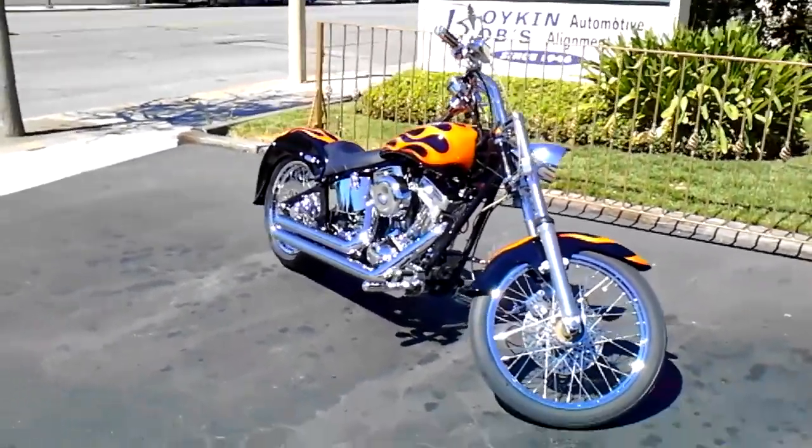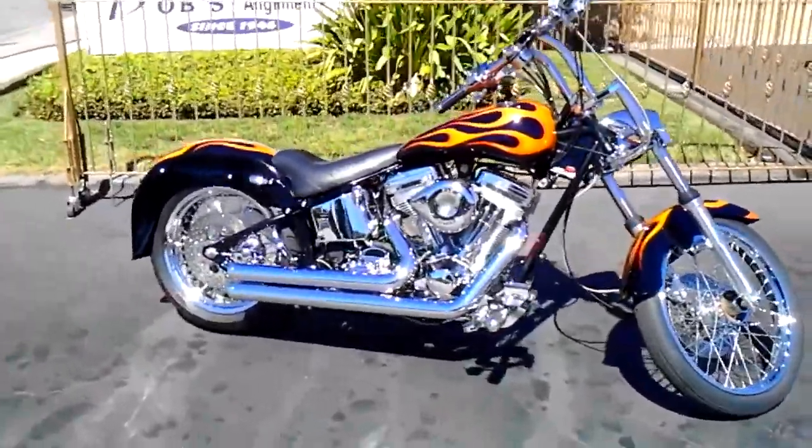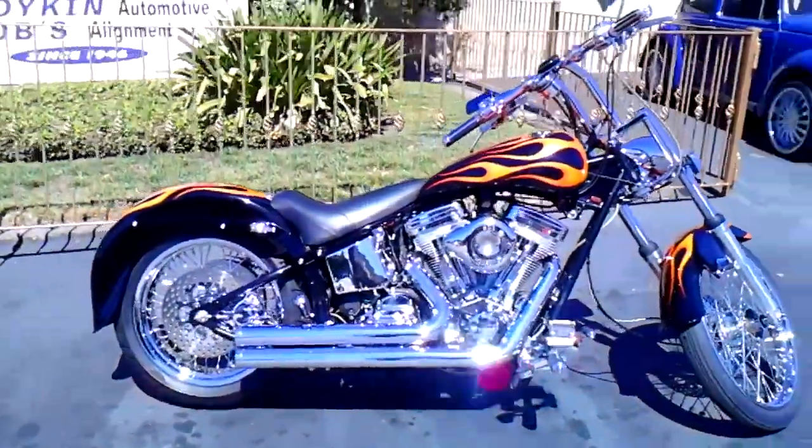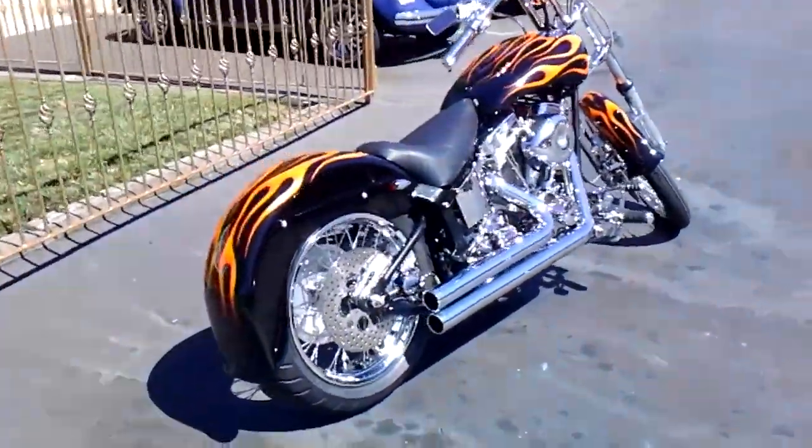Hey there. 2003 Chopper. Pretty nice bike. Registered as a special construction because it's got a different frame, but it's all pink slipped and ready to go.